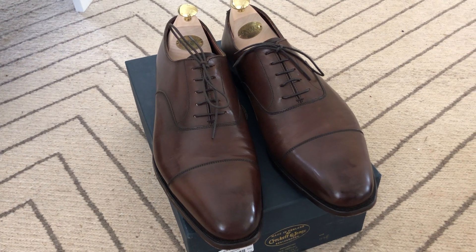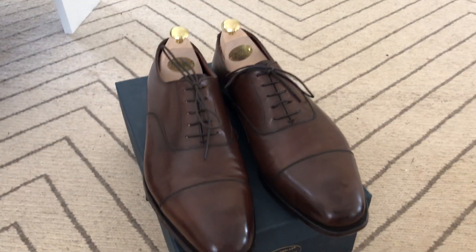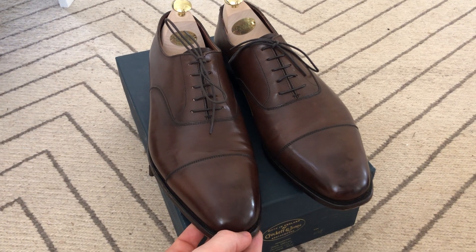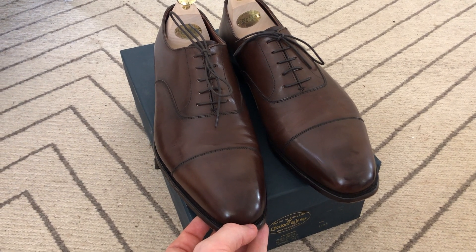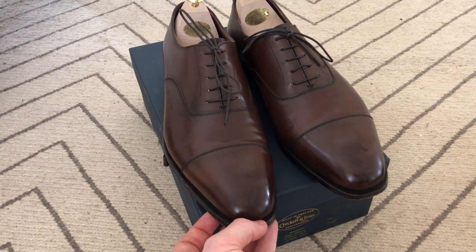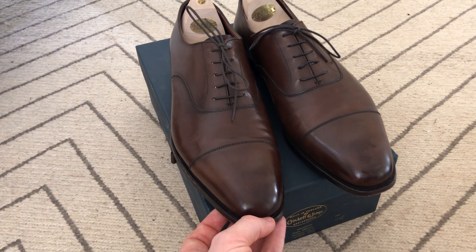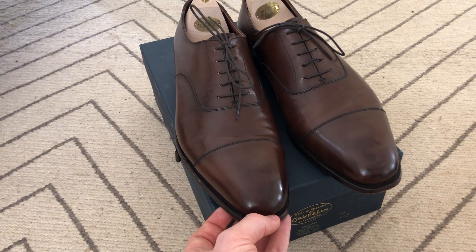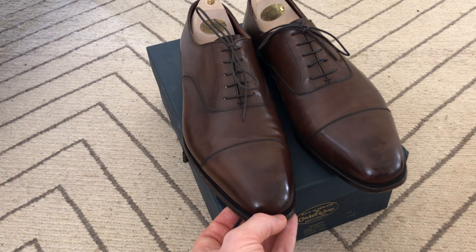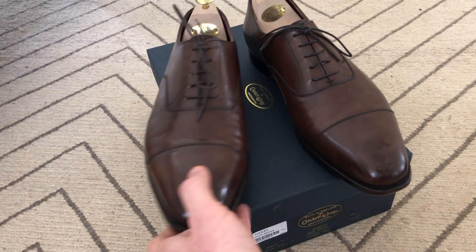Let's have a closer look at the shoes. The Audley is made on the 337 last, which was first introduced in 2001. I believe it's predominantly used in the hand grade line, which is their premium range of shoes. For comparison, I believe the standard bench grade shoes cost around £400 each, but I don't own any of those, so I can't comment on how they compare with the more expensive hand grades. According to Crockett & Jones' website, this was seen as quite a progressive last when it was first released.